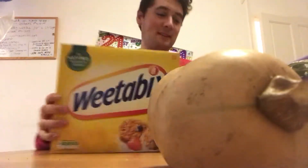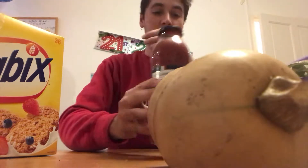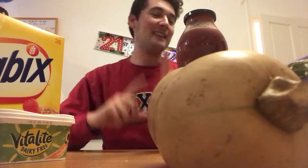I also got a jar of pasta sauce in case I'm lazy and don't want to make actual pasta sauce after uni. And dairy-free butter to spread on toast.